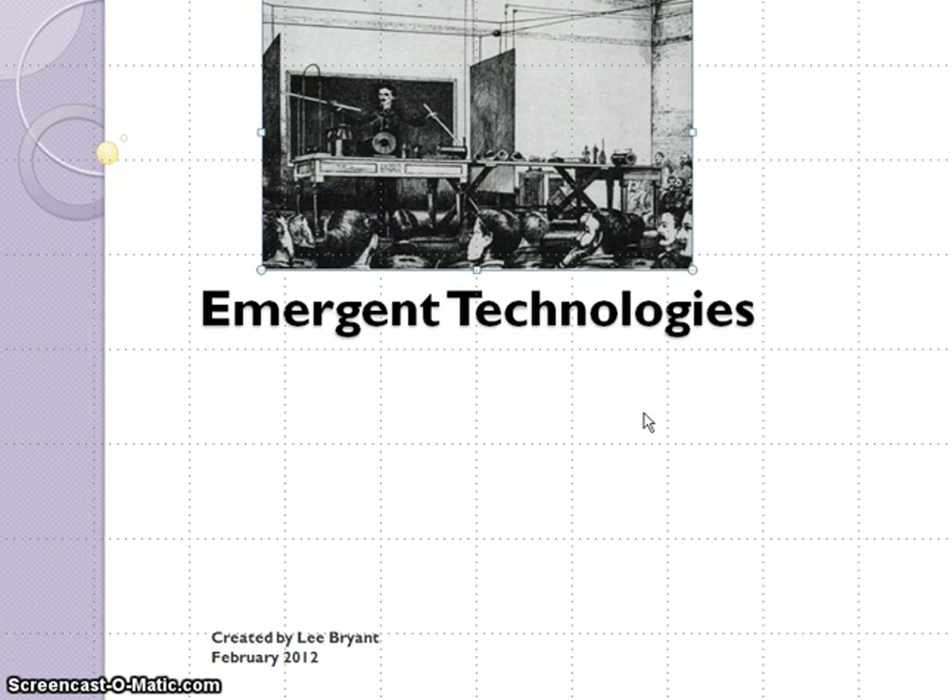Hi, my name is Lee Bryant and we will be discussing emergent technologies today.